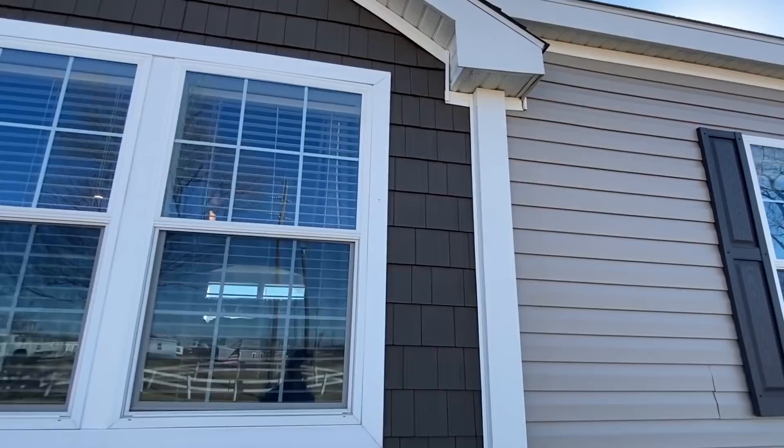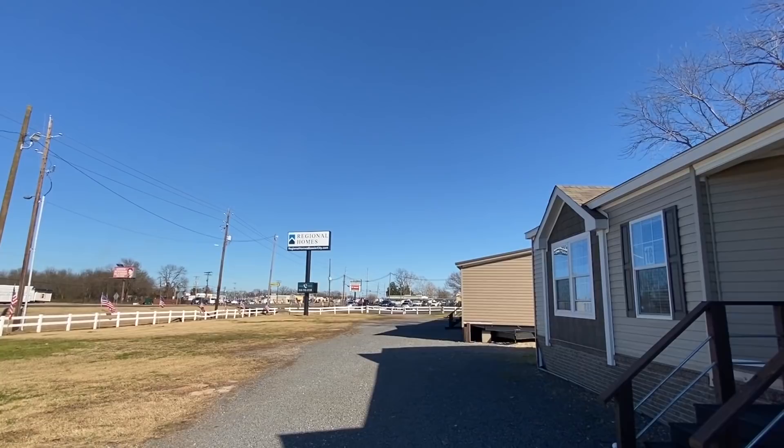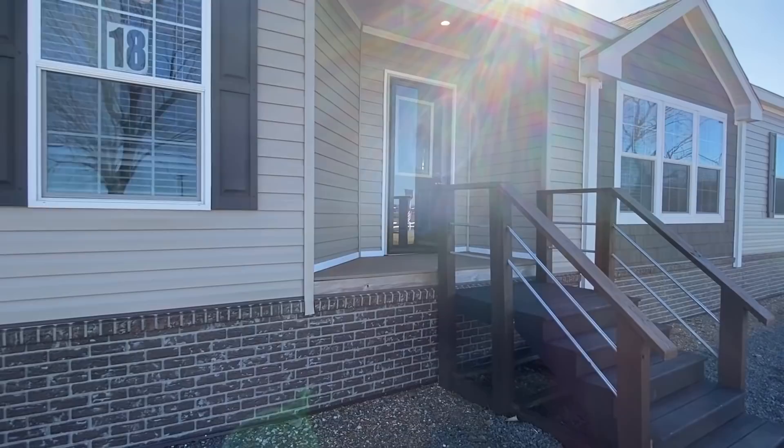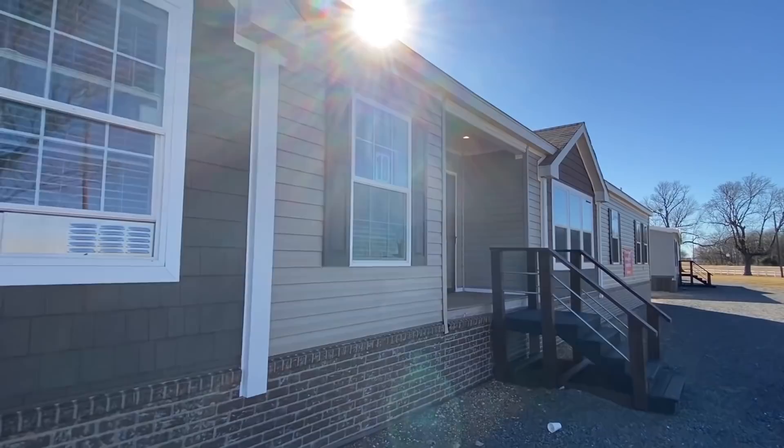I'll put some details on this home in the description below. I am in Bossier City, Louisiana at Regional Homes of Bossier City, touring some of their awesome inventory. They've got some really unique stuff I have never seen before, so I thought hey, let's take a trip — about six hours from where I live. Got up and left out this morning, it's been a lot of fun so far.